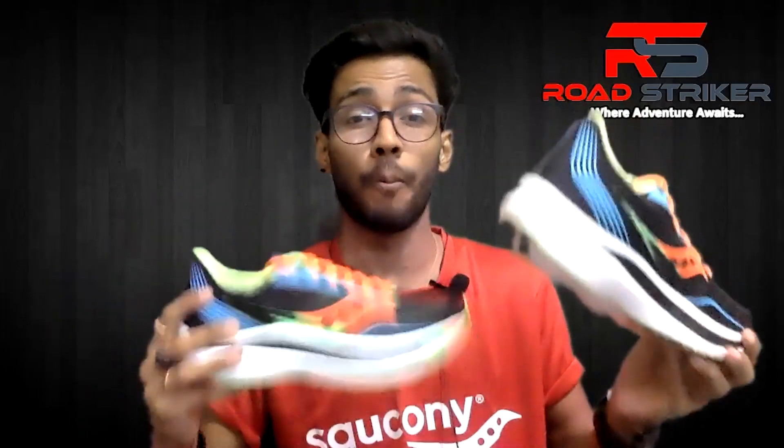This is why the cost is 18,000 rupees — 17,990 to be exact. You can check via the link in the description. Also, I will show you this cap, which is also from Saucony India. Since I am a member of Saucony India, if you want to purchase, you can do so through the link mentioned in the description below.